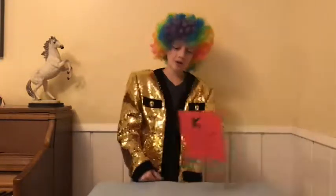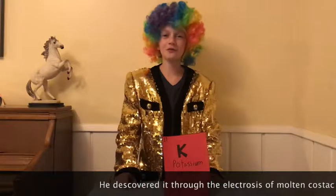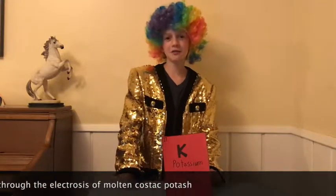Hey guys, my name is Lauren Lincoln, and today I'm going to be talking about potassium. Potassium was discovered in 1807 by Humphrey Davis. He named the element potassium, which is derived from the English word potash, meaning alkali.